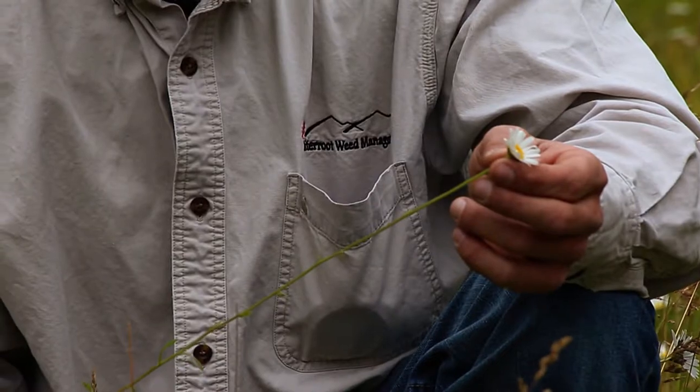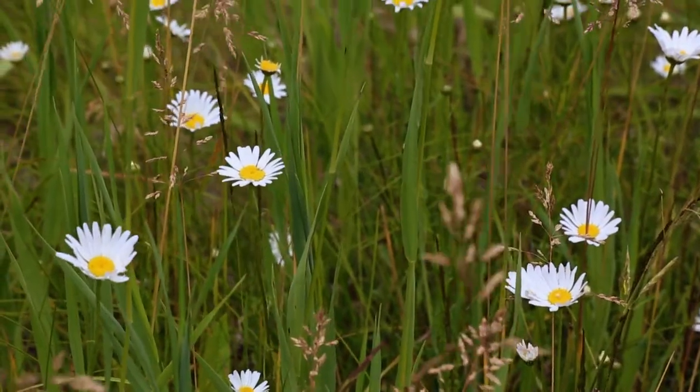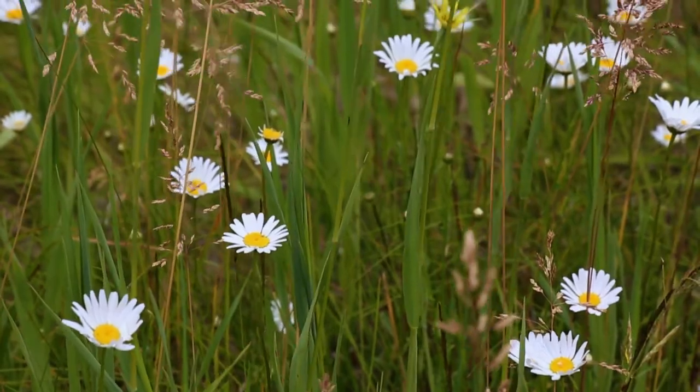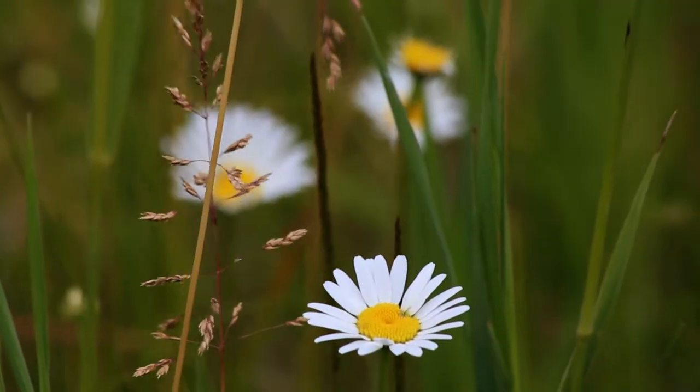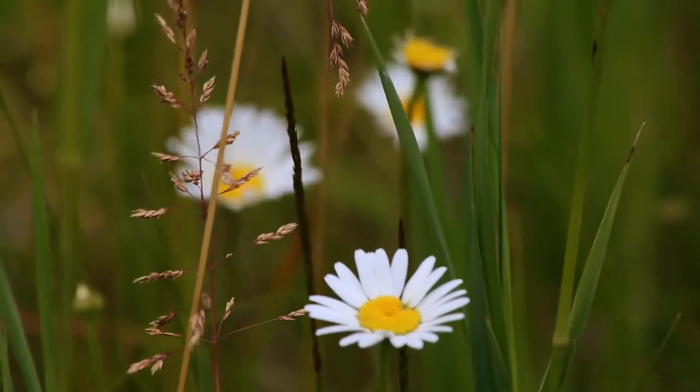This daisy can be identified by its stems that grow up to two feet tall with a single flower head on a simple one branch stem. The flower heads are made up of 15 to 30 white rays that circle a yellow button. The seeds are small, flat, and dark gray in color.